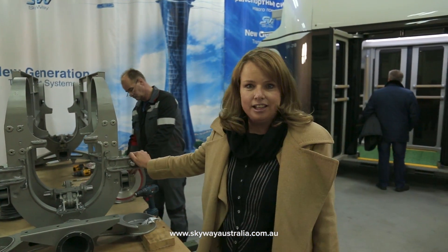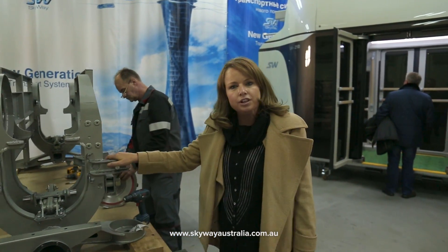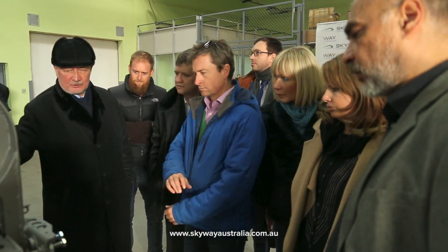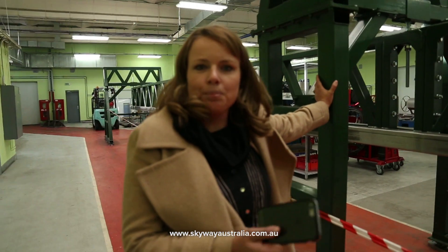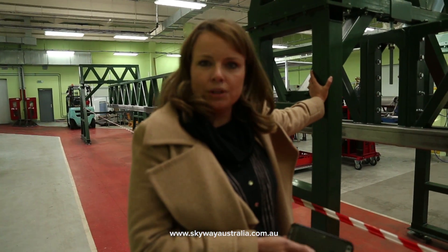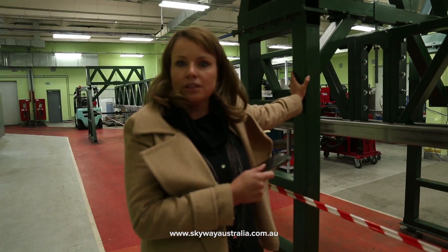What we're looking at here is the chassis that is currently being put together for the unibus. This is where they'll take the chassis with the wheels on it and they'll test it before they actually fix the chassis to the rolling stock.